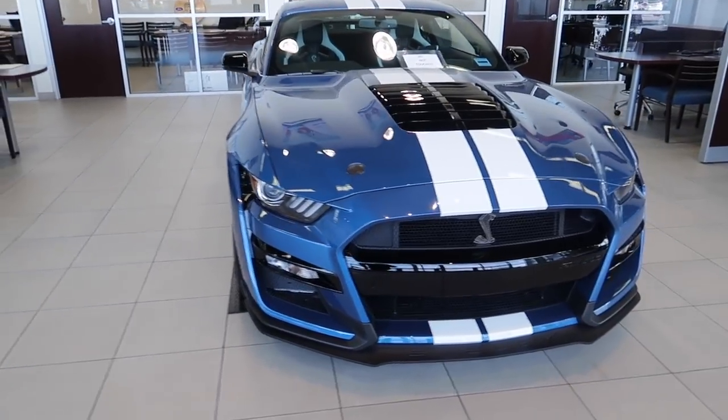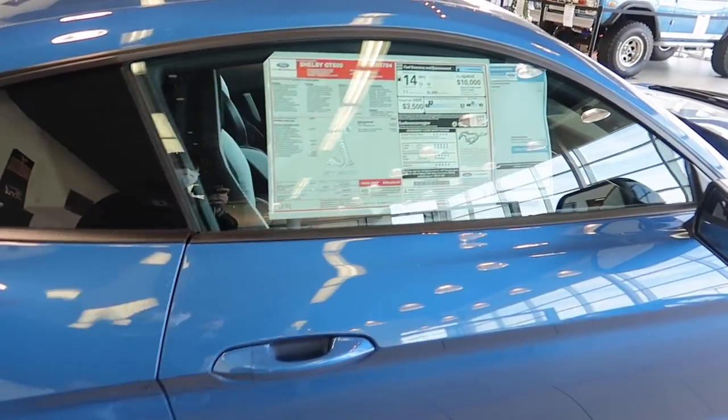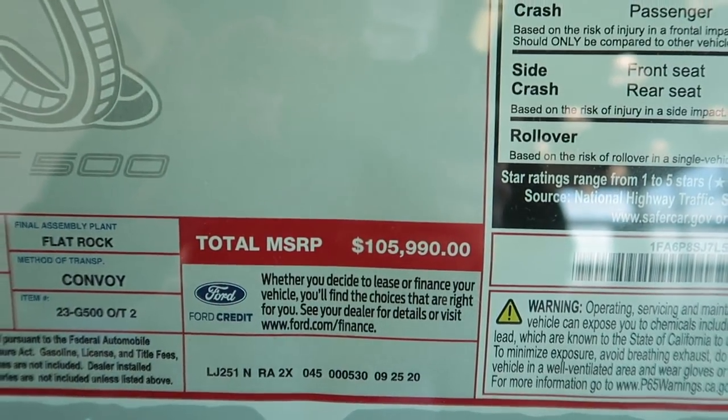Where did the Ford Bronco go? Oh, check it out — 2020 Track Pack GT500! Looks good. This is the Ford Performance Blue — 100 and 105. We're waiting for the car to come around here. We just bought it; already signed everything, everything is done.